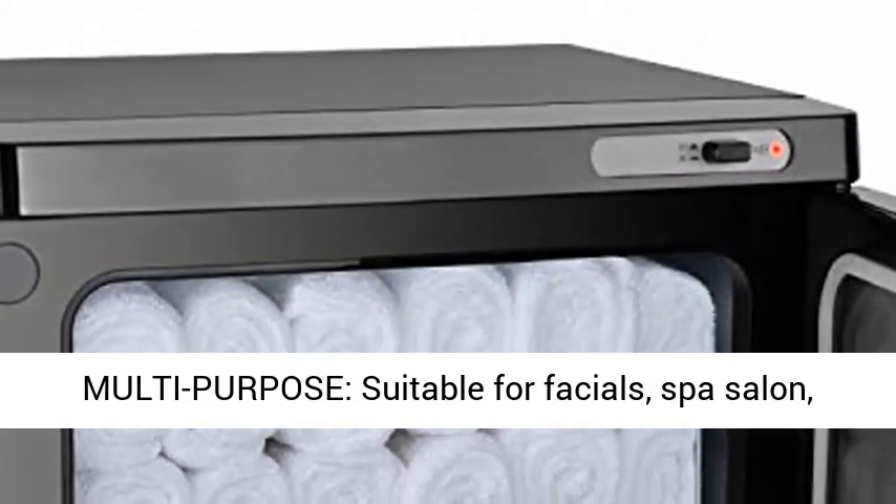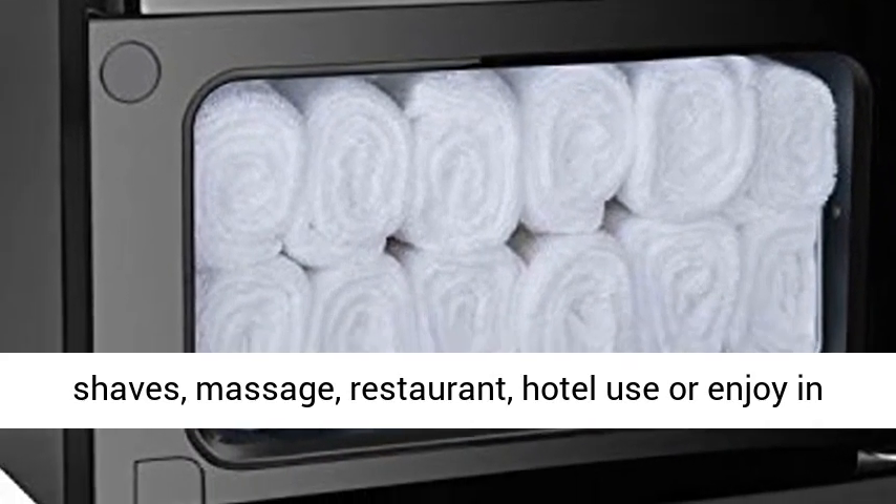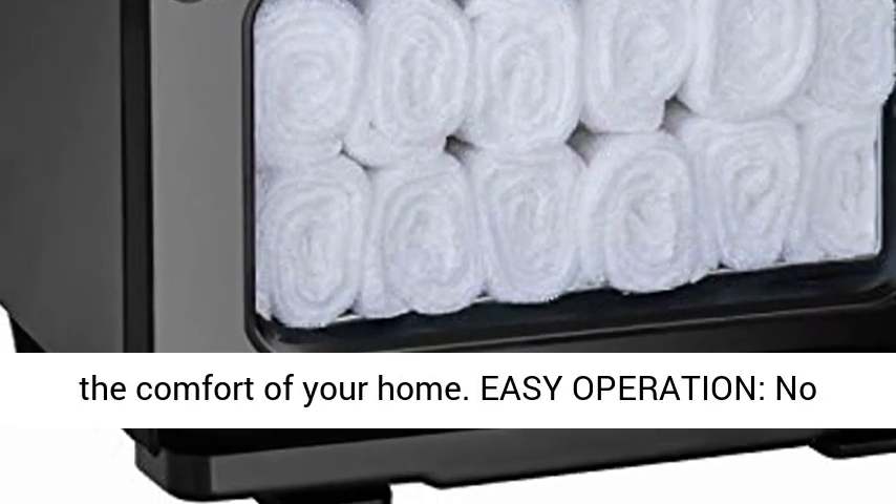Multi-purpose: suitable for facials, spa, salon, shaves, massage, restaurant, hotel use — enjoy in the comfort of your home.